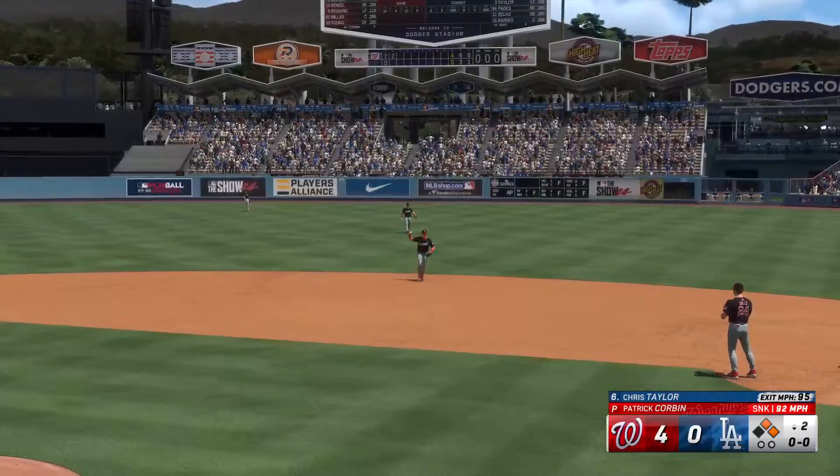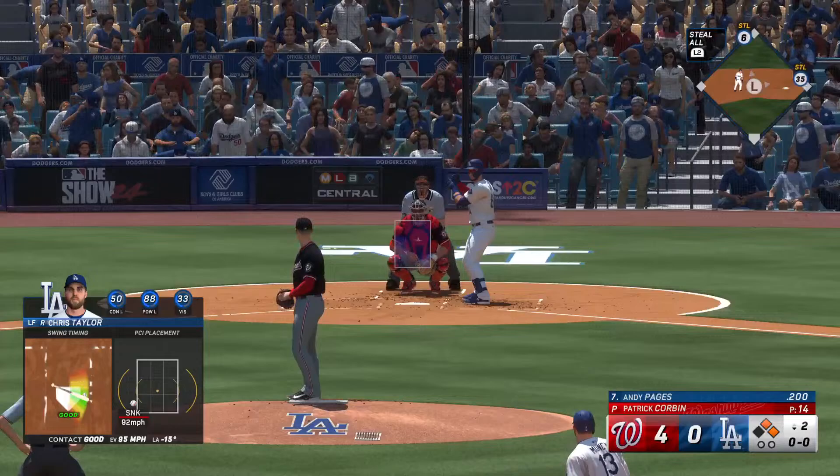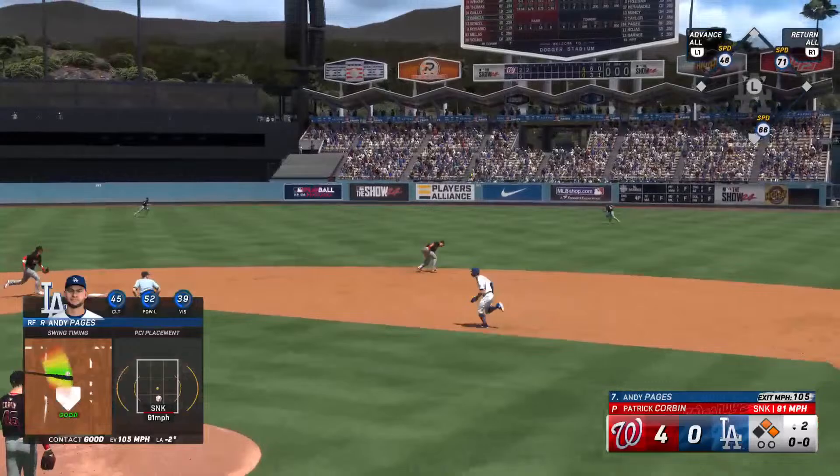Worm burner into the outfield for a knock. Throwback in quickly. First and second now with nobody out. Didn't take long to get a result. I really like that swing — he didn't just push it the other way, he drove it that way. Makes me think he was thinking opposite field as he stepped into the box. Got a pitch he liked and he got it done. Could be a chance here for them to start clawing back.